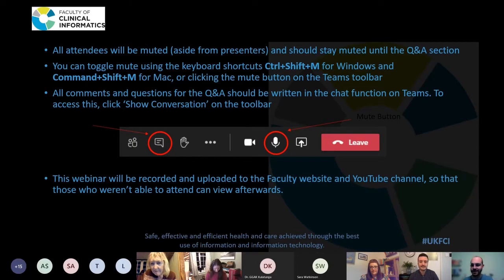Just a quick bit of housekeeping: please keep yourselves muted during the presentations. We'll have a Q&A section at the end where you're welcome to unmute and ask your question if called upon, or raise your hand. Please do ask any questions in the chat throughout the session. The webinar is being recorded and will be up on the FCI website afterwards. We also have an evaluation form that I'll put in the chat — if you get a chance to complete that afterwards, that would be great.